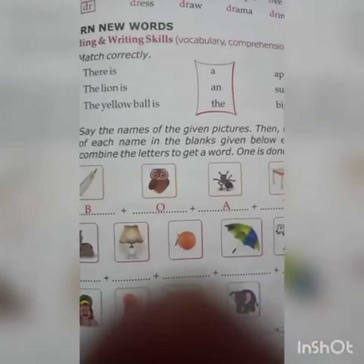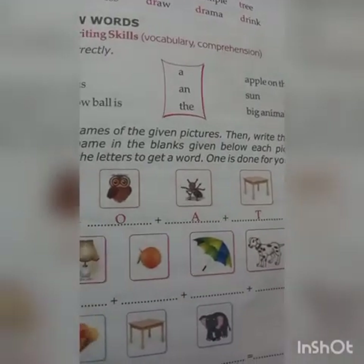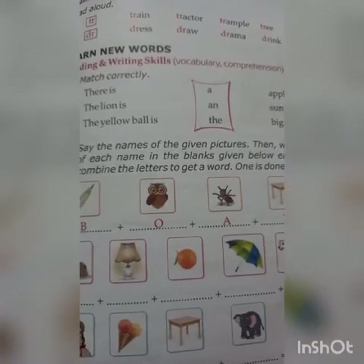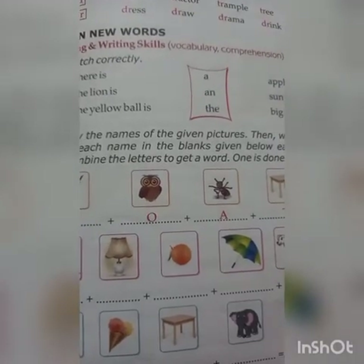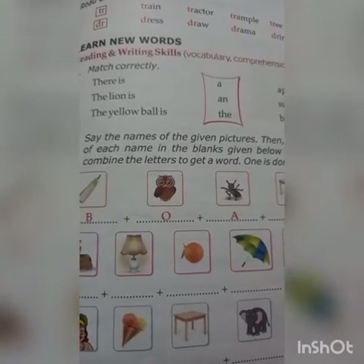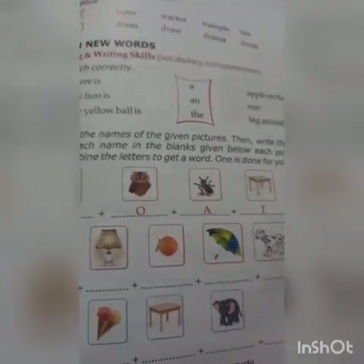Now match correctly. You have to match the words using the correct article — which are the articles a, an, and the. So you have to match them and make your sentence.